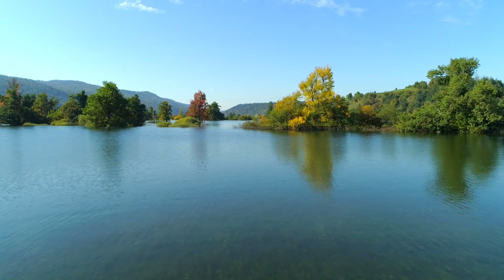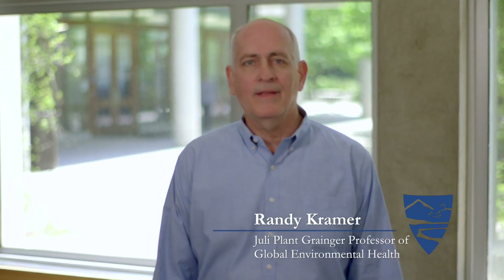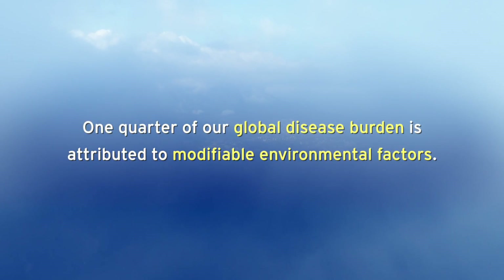The air we breathe, the water we drink, and the contaminants we're exposed to all have profound impacts on our health. In fact, the World Health Organization estimates that about one-quarter of our global disease burden is attributed to modifiable environmental factors like pollution.